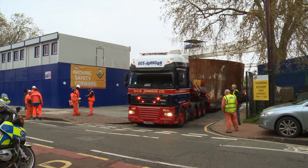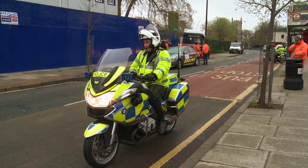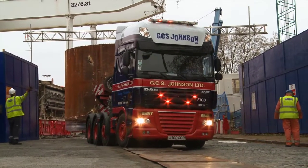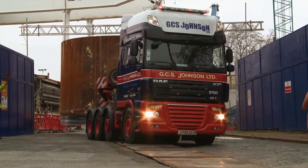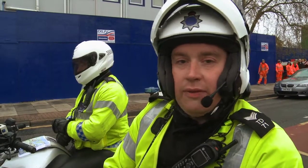We've had the route re-recced from an operational perspective just to make sure that there's safety, especially for the motorbikes because of the speed that we ride at. It's a straightforward route, but there's just a danger because of the speed that we ride at, just to make sure that everything runs smoothly for you guys.